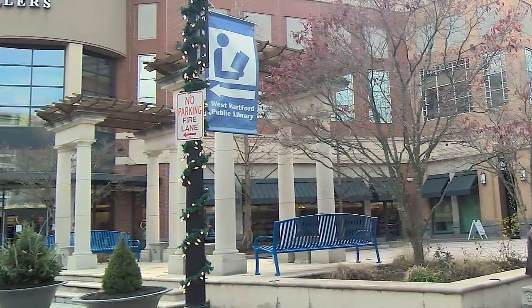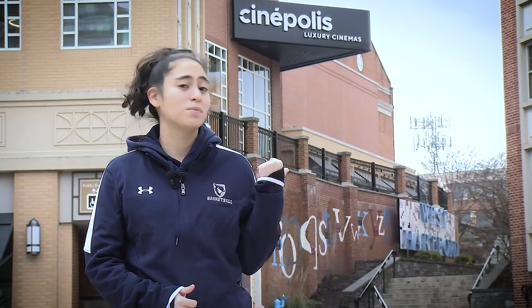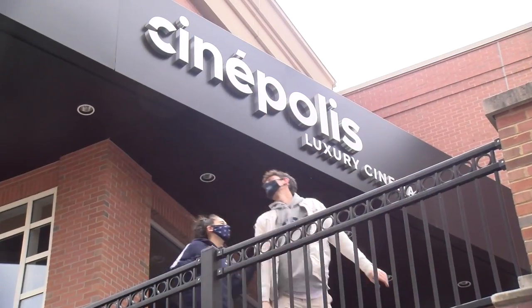Throughout the year, down here in the courtyard of Blueback Square, we have various outdoor events — anything from magicians to drum circles. It's a spot that a lot of my friends have enjoyed going to. One of my favorite things is going to Cinopolis, which is right behind me. This is our luxury movie theater.